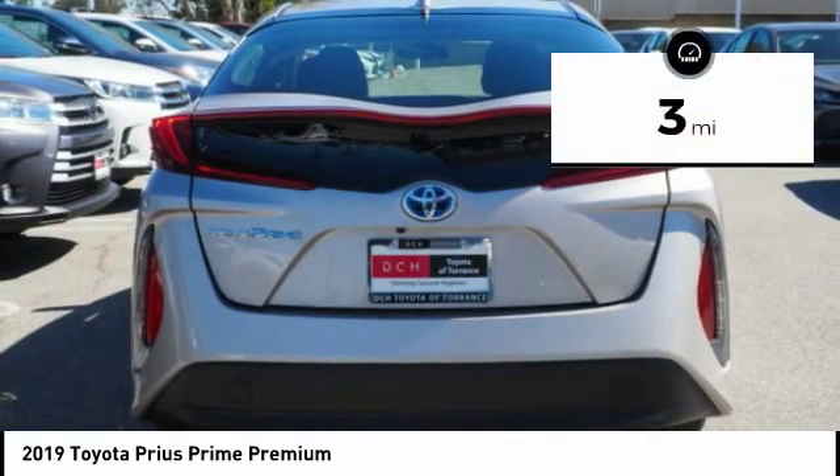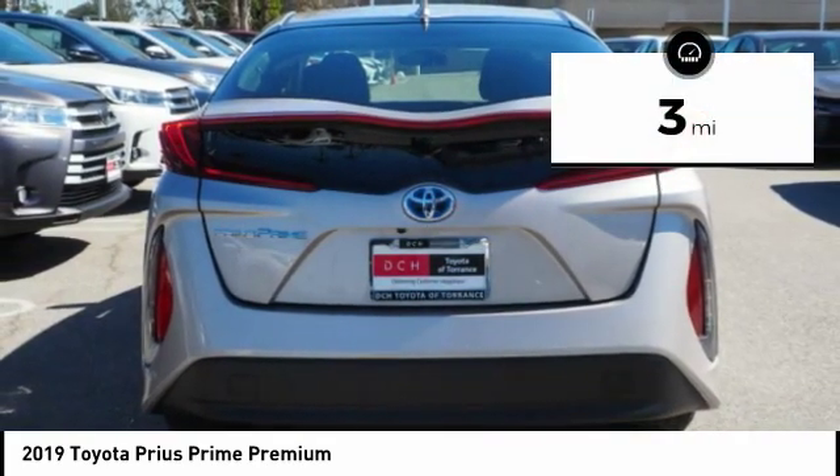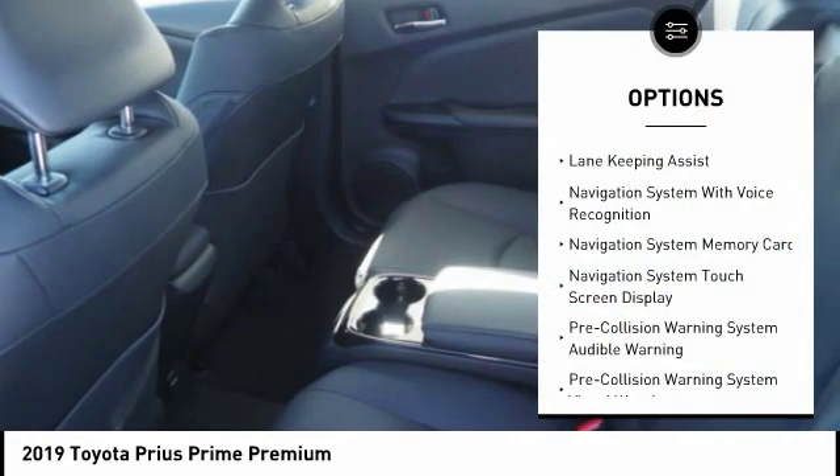This vehicle has less than 100 miles. Here are some of this vehicle's great options: autonomous braking,